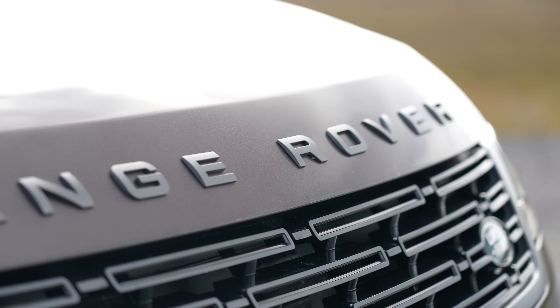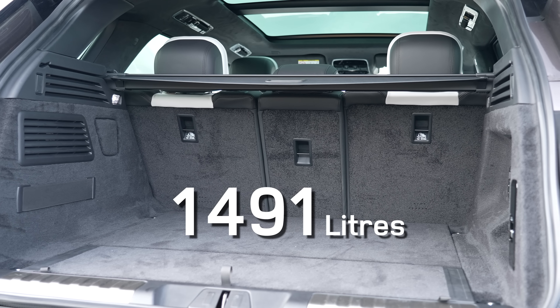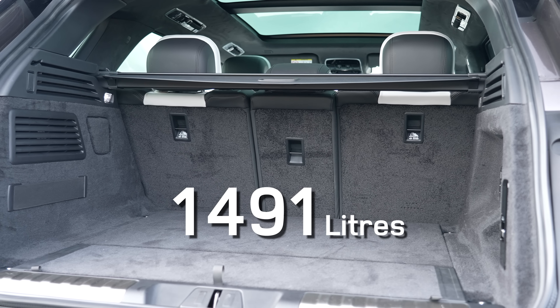Before I jump inside I think it's quite important to show you the boot space on offer. Being a Range Rover Sport there is plenty of space — we've got an electronic folding tailgate as standard, and there are also some buttons down here which mean you can lower the air suspension so you can load and unload much easier. With the rear seats in place we've got 647 litres of boot space and with them down 1491, which is pretty cavernous.